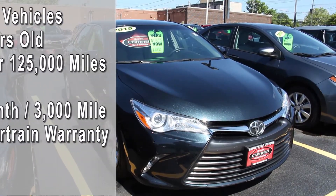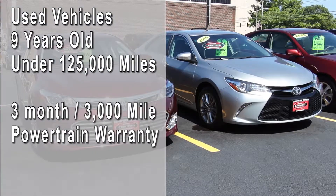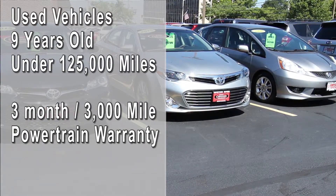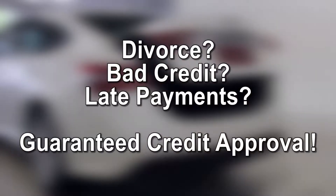Even vehicles up to 9 years old with less than 125,000 miles receive a 3-month, 3,000-mile powertrain warranty. That peace of mind is exclusive to Sunnyside Toyota. You don't have to worry about credit or financing either — we've got you covered with guaranteed credit approval.